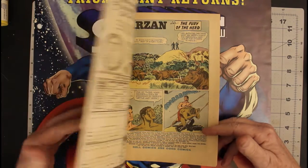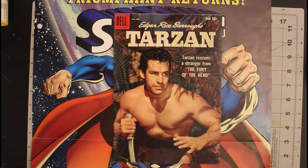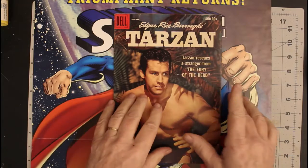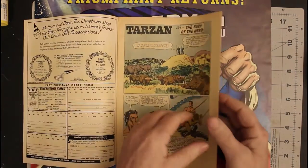February 1959. The Key Collector app doesn't have any keys for Tarzan comics with the exception of the first DC comic, but this to me is a key issue — it is the last photo cover that Dell did. They did a lot of painted covers after this, but this was the last photo cover.